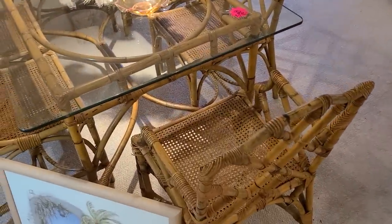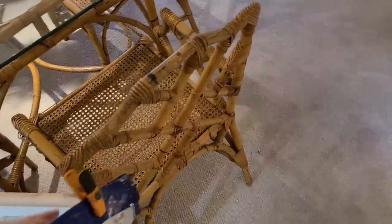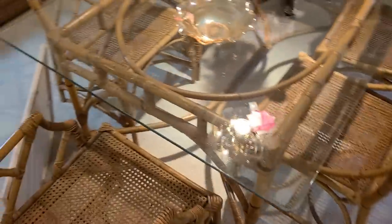Maybe the same person bought that one. These chairs are really cool though — reminds me of like Gilligan's Island or something.